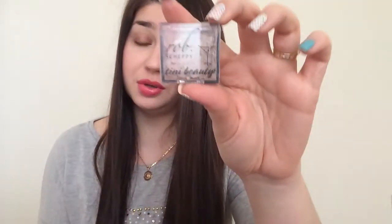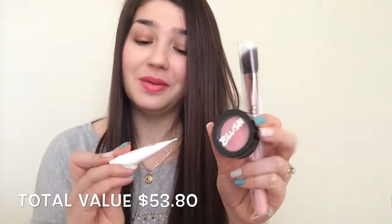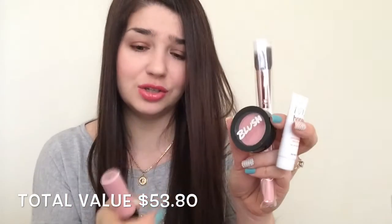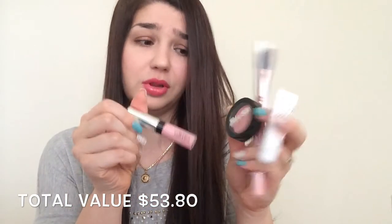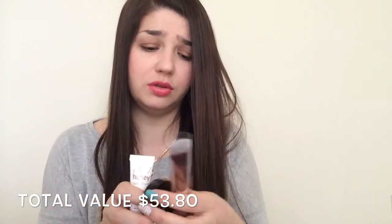If this would not be busted, this would probably be my favorite Ipsy bag so far. I'm super excited about the brush, about the blush. Hey Honey peel-off mask is super cool, and the Cargo lip gloss is super cool. I'll try to put the prices down below to tell you the value of this.